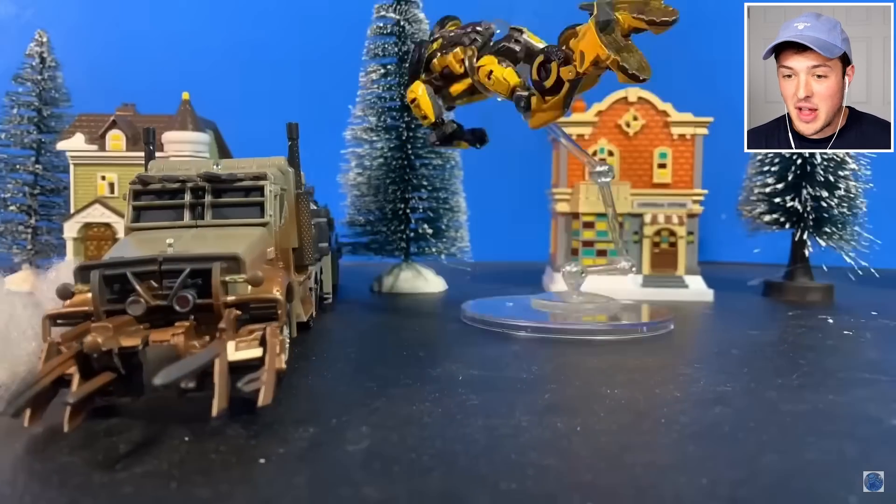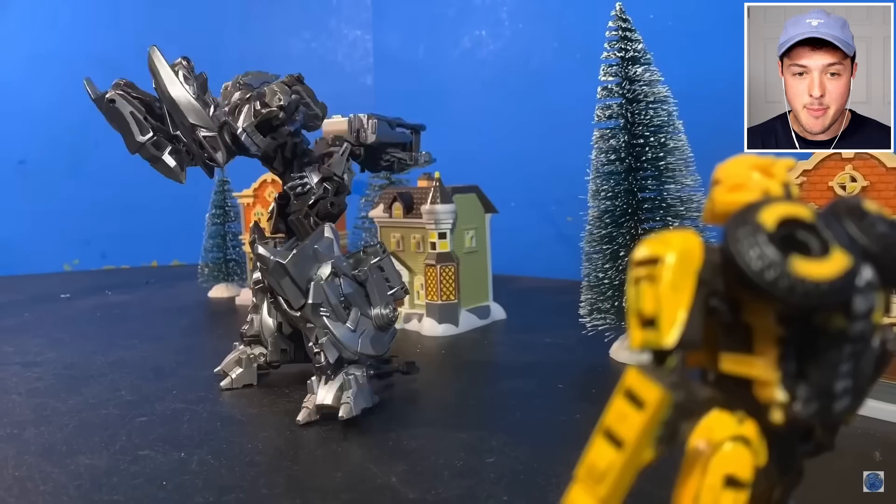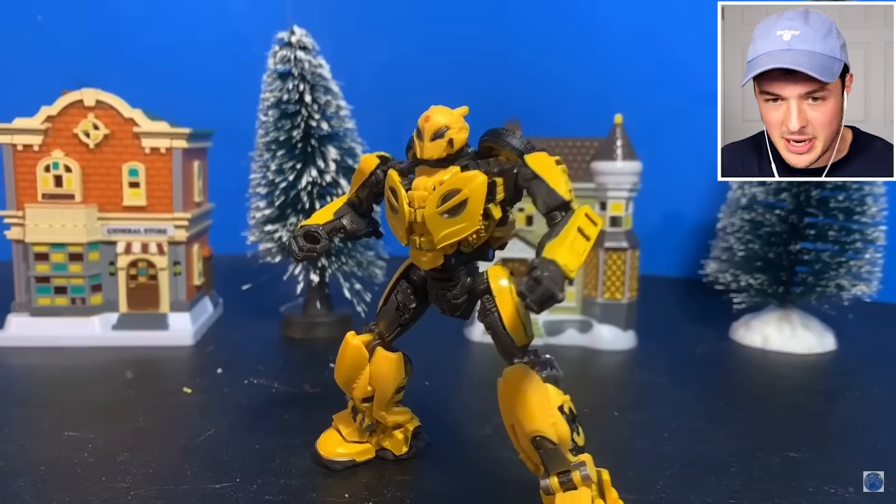That car is chasing Bumblebee. Bumblebee flipped over and transformed. Keep in mind, guys, this is all just stop-motion. So every single thing that you're seeing is actually just a picture, and it's just really fast picture-taking.